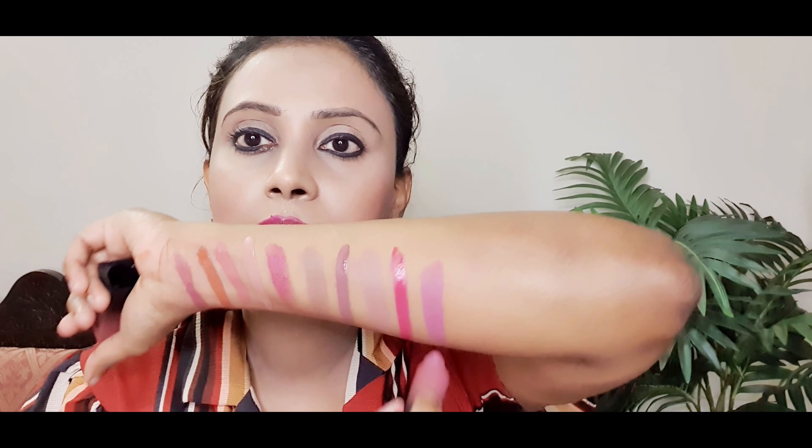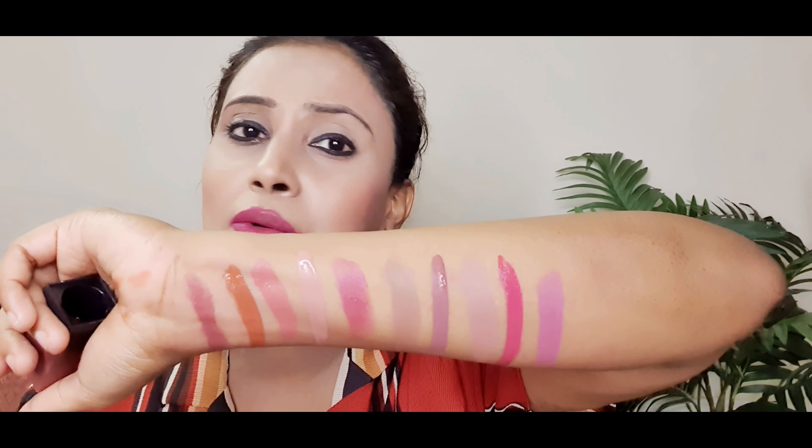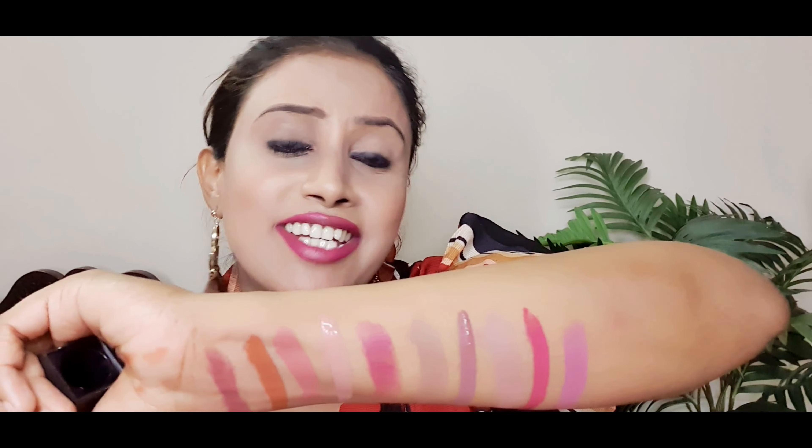At number 1, the lipstick that stole my heart — it is none other than Payday from Huda Beauty. I love this lipstick and reach for it so often that I even have a backup. That is the only lipstick I have a backup of — that's the extent to which I love it. It's a beautiful nude lipstick with a pink undertone, extremely gorgeous, great for office wear, great for party wear — you can wear it any time, anywhere.